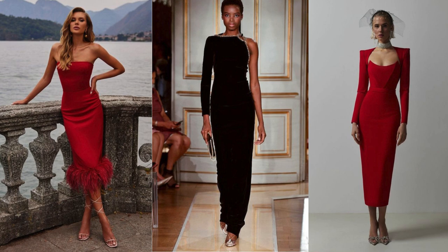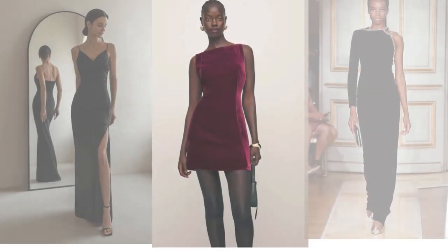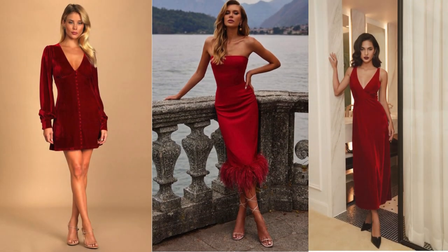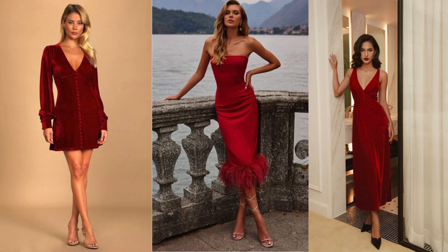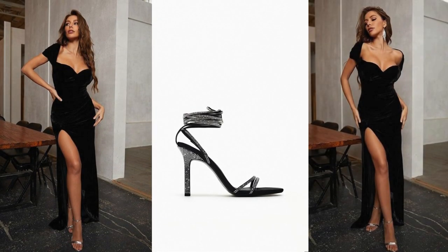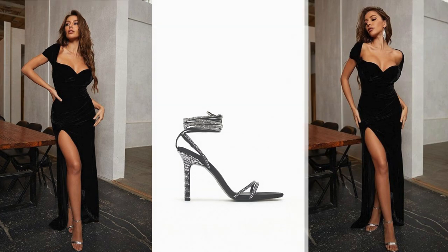Channel vintage glamour by pairing rhinestone shoes with retro-inspired clothing — think dresses with A-line silhouettes or wide-leg trousers for a throwback look. Balance the bling with a soft touch by pairing your rhinestone shoes with a floral dress; the juxtaposition of feminine florals and the sparkle of rhinestones creates a lovely contrast. Combine the luxurious texture of velvet with the sparkle of rhinestones — velvet dresses or skirts paired with rhinestone-covered shoes create a rich and opulent ensemble. Remember to keep the rest of your accessories relatively simple to let the rhinestone-covered shoes take center stage. The key is to balance the sparkle with more subdued elements in your outfit.